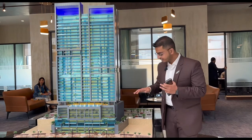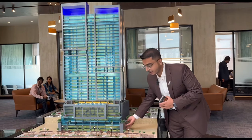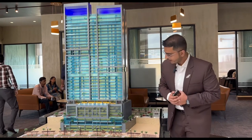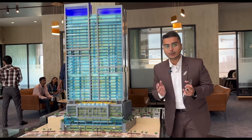We have 8 floors dedicated to parking. Basement 1 and 2, plus lower ground 1 and 2, are parking levels, with 4 additional floors on top — totaling 8 parking floors. On the lower ground levels, we have 7 double-height seafront retail outlets.